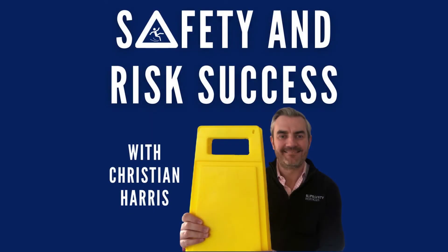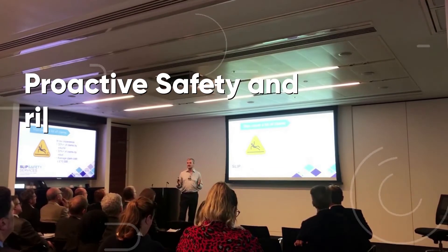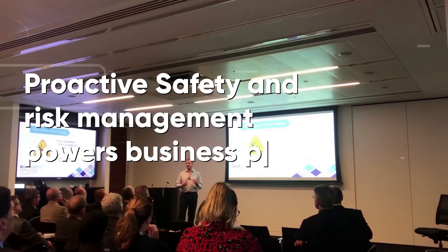Safety Roundtable — no guests this week, you're stuck with me, Christian Harris, but I hope you enjoy the session nonetheless.